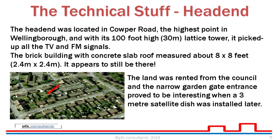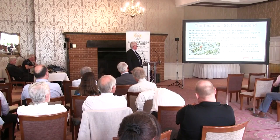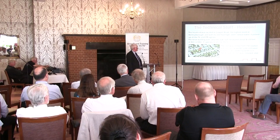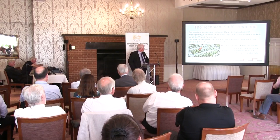The head end was located in Kelper Road, the highest point in Wellingborough, with a 100-foot mast that picked up all the TV signals. It was quite literally a lattice mast with no safety rails — just a ladder strapped onto the side, pre-health and safety concerns. The brick building was about eight feet by eight feet with a concrete slab roof, and looking at Google Maps it still appears to be there. The land was rented from the council and had a narrow garden gate at the entrance — which became quite interesting when a three-metre dish was delivered.